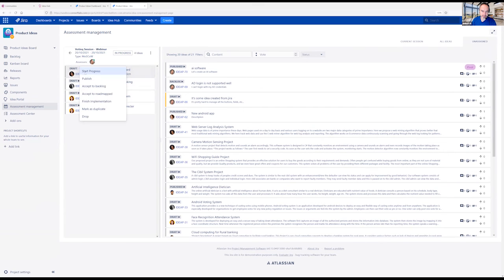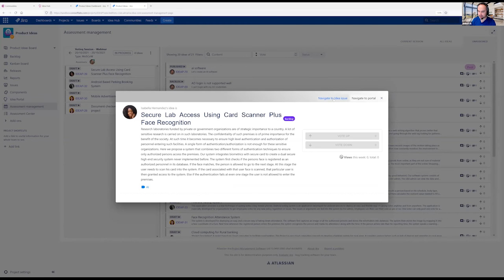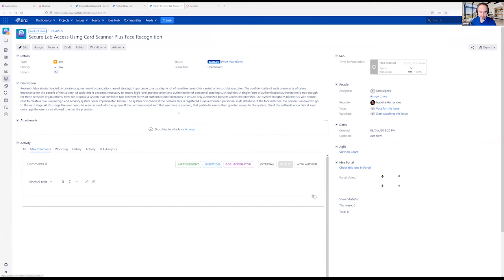You can decide which ideas to accept into the backlog, move to the roadmap, or exclude. You can view any idea in the idea portal, or view the same issue directly in Jira, because every idea is a Jira issue. All Jira features — workflows, custom fields, and others — still work properly. Creating an idea portal is also simple: first create a project, then go to the app portal configuration and enable IdeaHub by activating the idea portal.